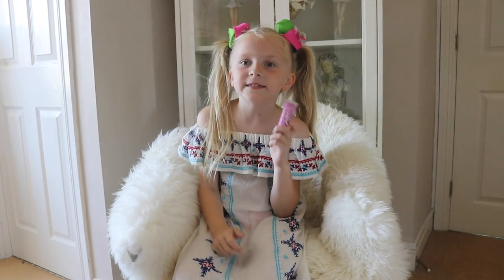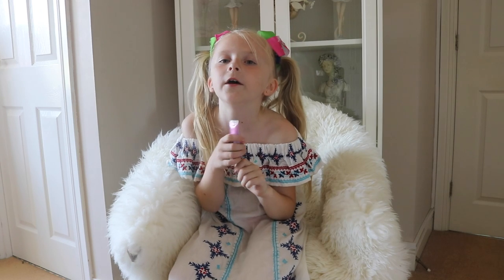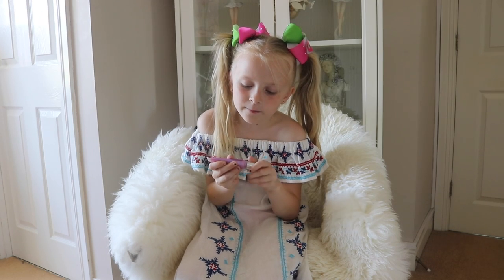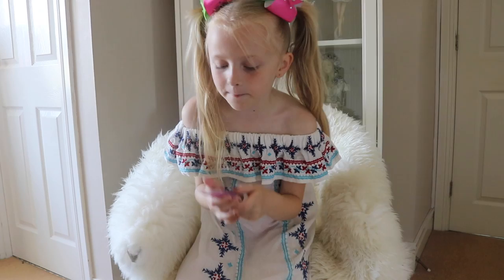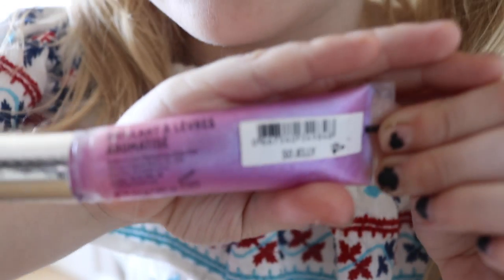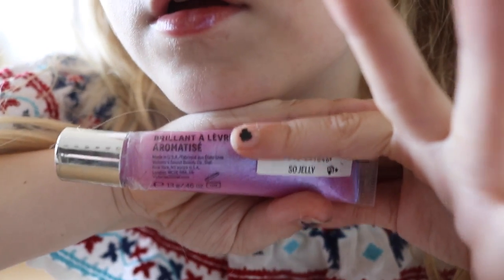Next up is my Victoria's Secret one and I got it from London. It's called 'So Jelly' — if you want to buy it, here's the name tag: So Jelly.